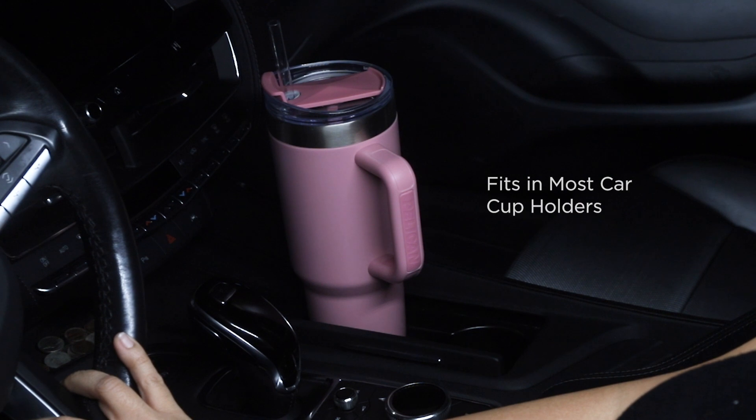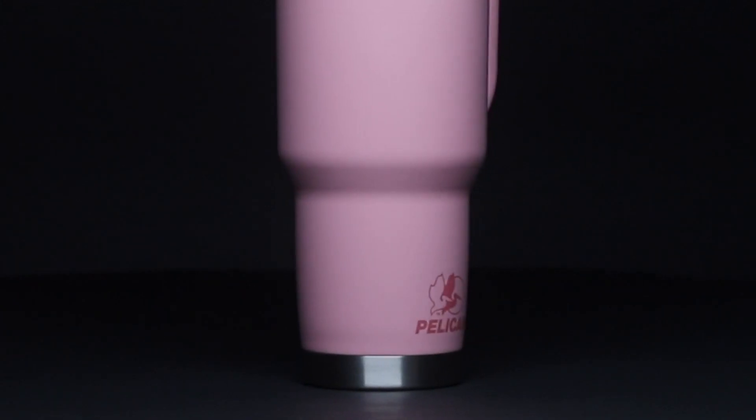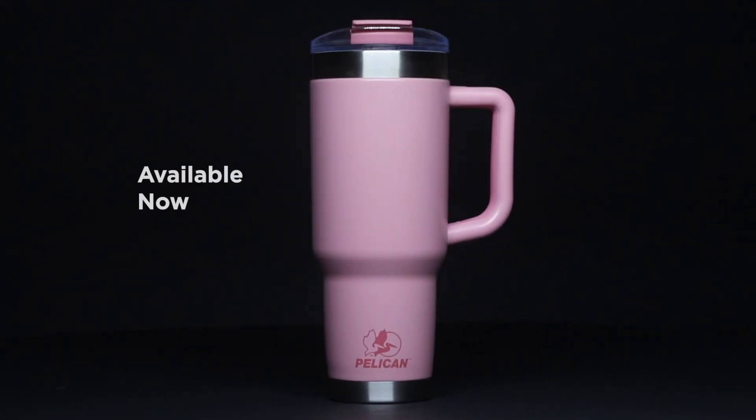Fits in most car cup holders and is top rack dishwasher safe. Available now.